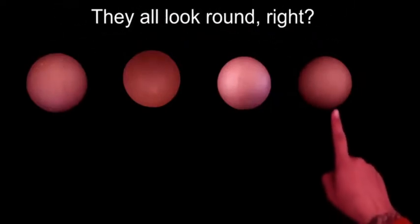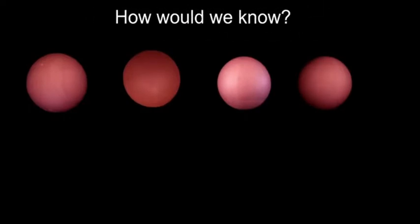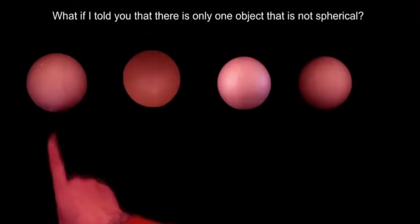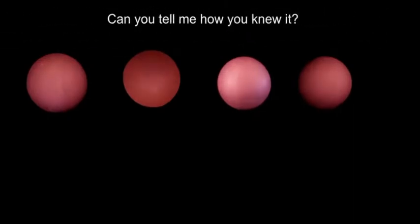Here are four objects. They all look round, right? But are they all spheres? How would we know? What if I told you that there is only one object that is not spherical? Can you tell what it is? Can you tell me how you knew it?